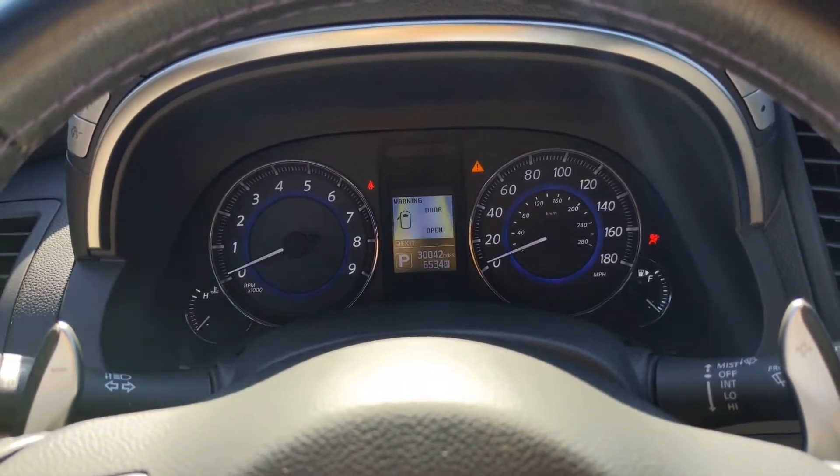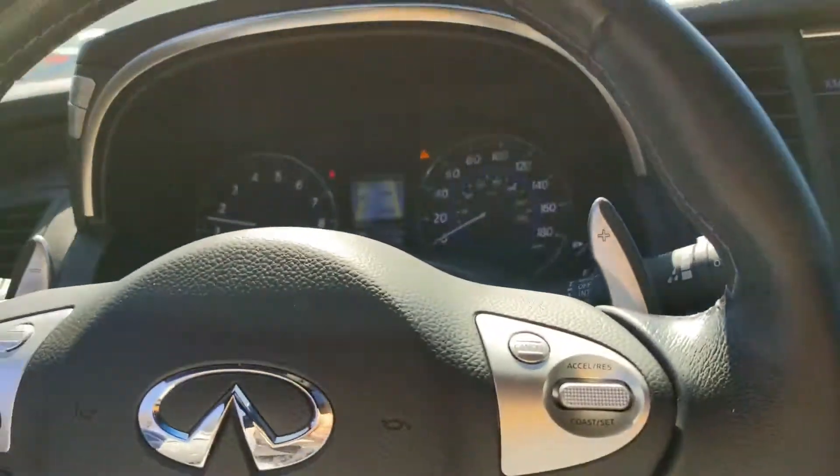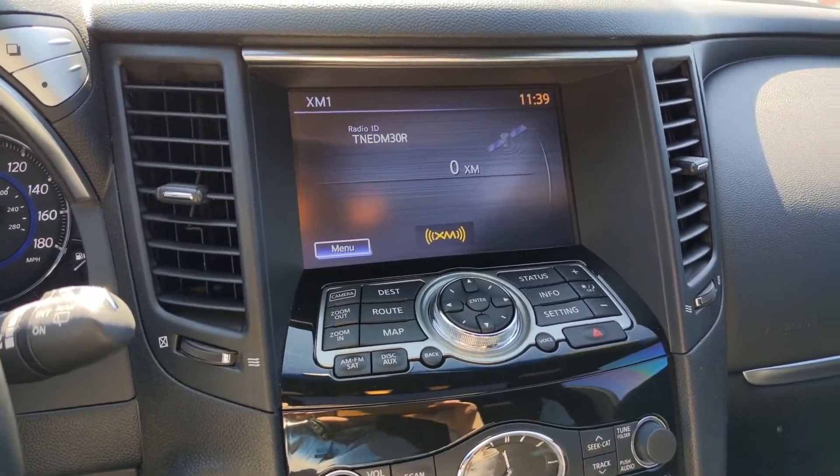30,042 miles. Kind of a neat effect that we're seeing with the camera — that's not actually how it looks when you're looking right at the screen, just through the camera it does that.